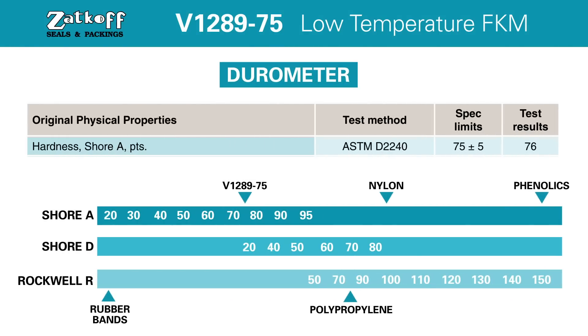Durometer: This V1289-75 specialty compound has a Shore A durometer measuring 75 plus or minus 5, to further supplement its position as the premier fluorocarbon compound within the industry.